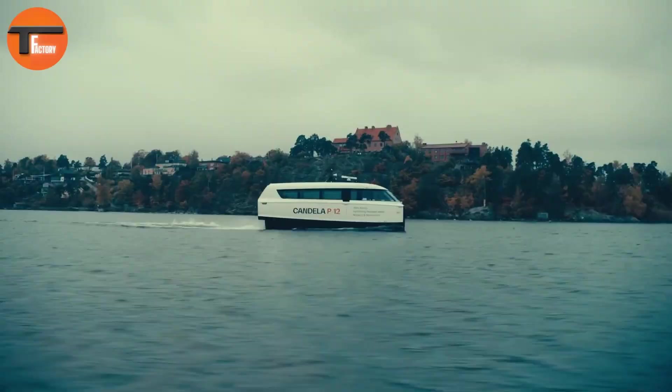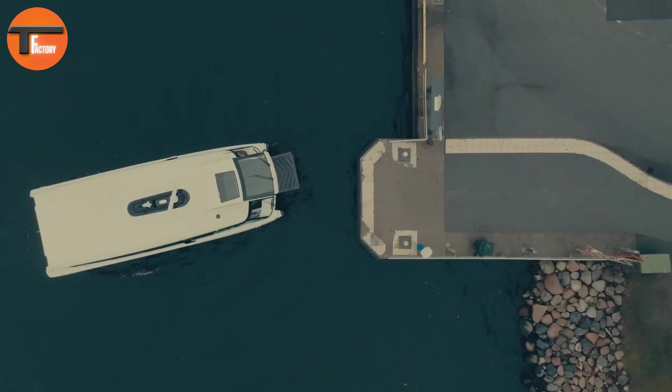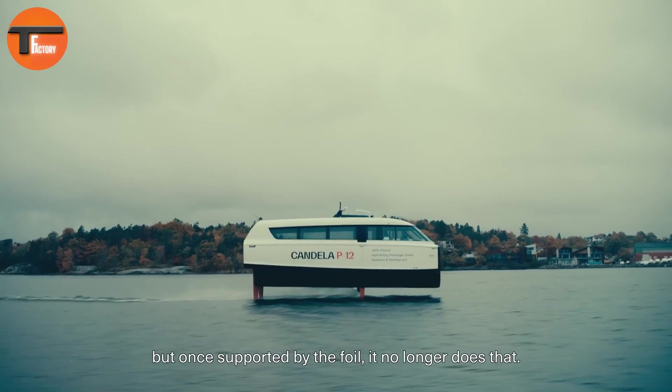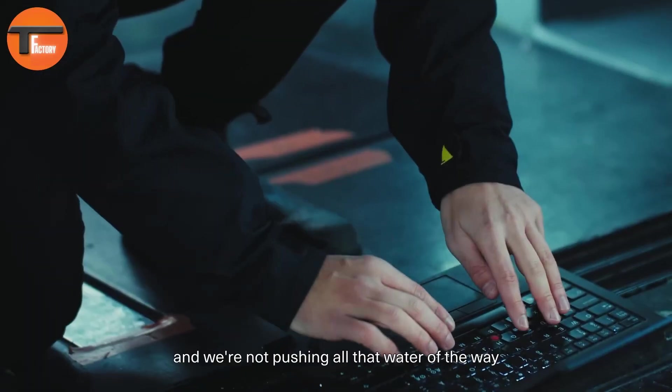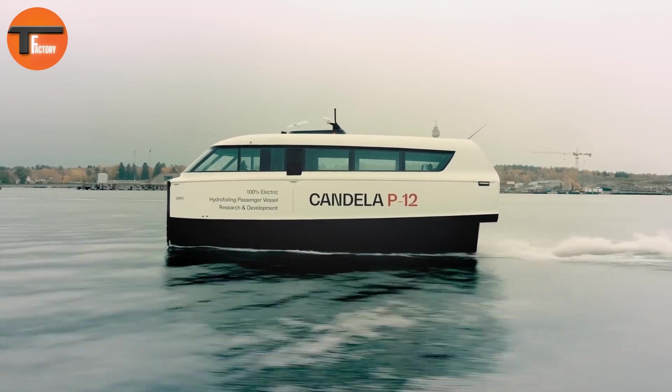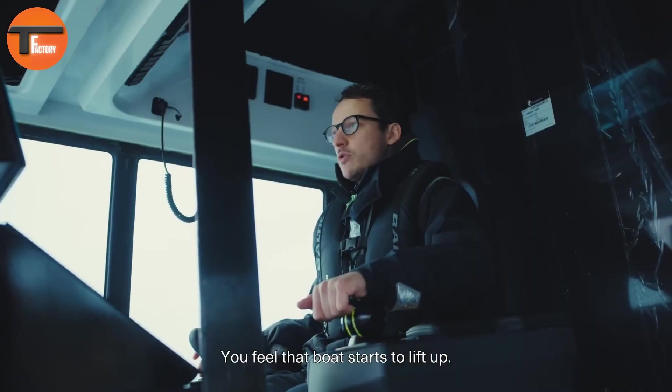It's 90 percent cheaper per passenger mile compared to traditional diesel ferries. Its sleek design helps tackle rising traffic congestion in cities by utilizing underused waterways. With efficient charging and cutting-edge technology, the Candela P12 is setting new standards for sustainable, high-speed urban transport.